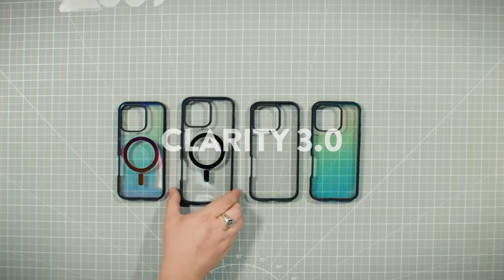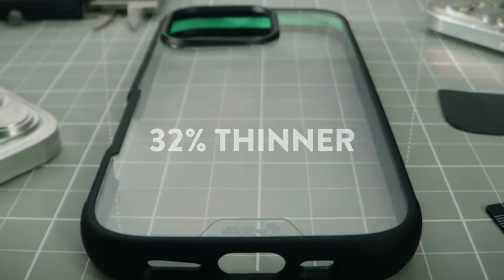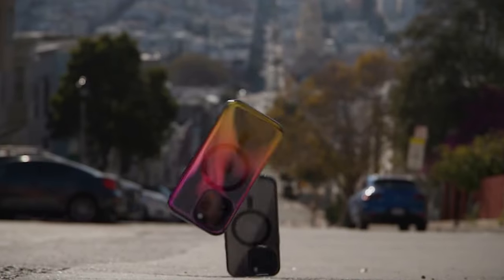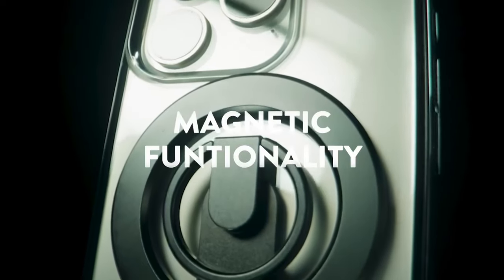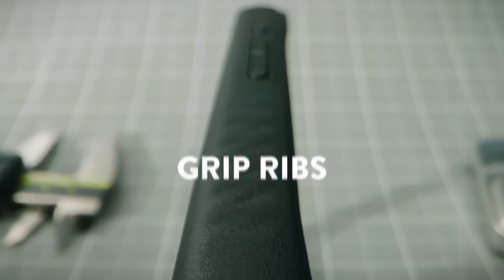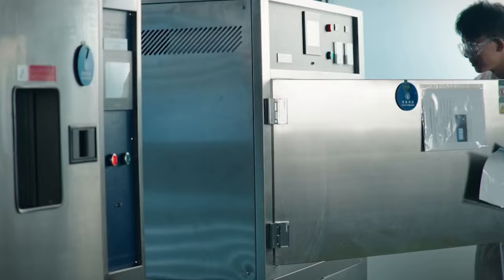The low-profile perimeter edge features traction grips, ensuring secure handling, while tough TPU enhances corner protection. The oversized tactile buttons offer a satisfying click, making it easy to navigate your device. Integrated lanyard anchor points add functionality for those on the go, though a lanyard is not included.